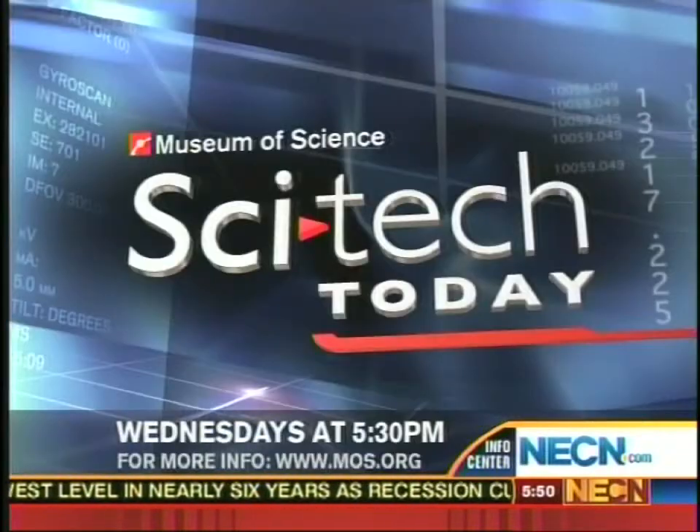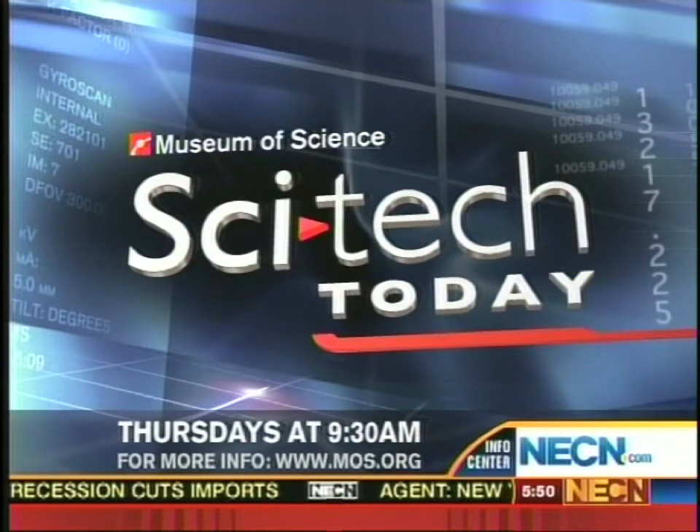Tim Miller, thanks for joining us. Thanks for having me. You can find out more about nanotechnology and green energy at understandingnano.com, under the energy heading. And for information on those tax credits, the website is energystar.gov. Remember to join us every Wednesday night at 5:30 and every Thursday morning at 9 for SciTech Today.